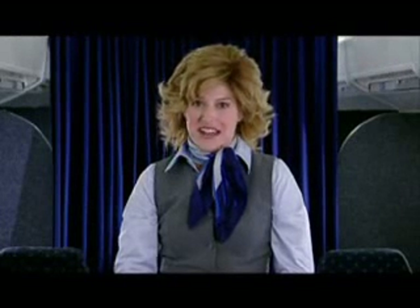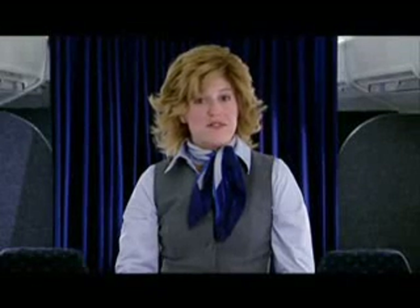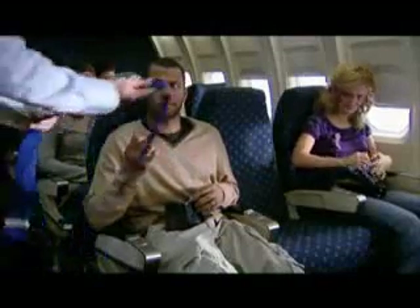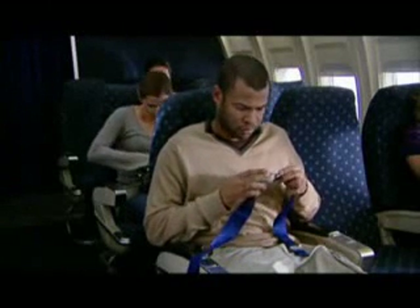First, please make sure that your seatbelt is securely fastened. Seatbelts can be purchased for $5. To fasten, insert the metal fitting into the buckle and tighten the buckle by pulling the loose end away from you. To release, purchase a release flap for $7.